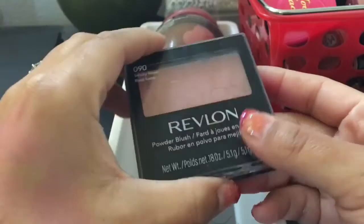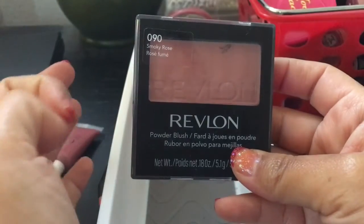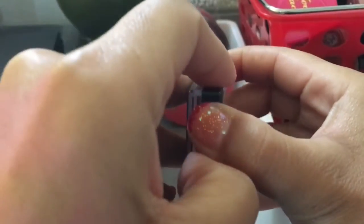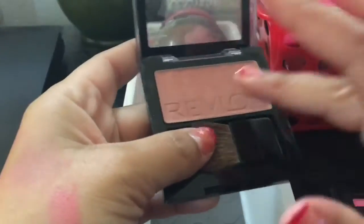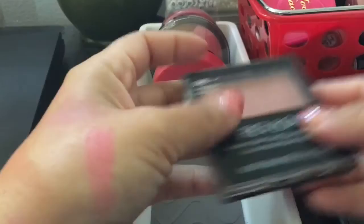This Revlon one I've had forever — maybe four years ago. This is in Smokey Rose. I remember when I worked in a warehouse as a receptionist and security guard, there was this girl who always had blush on and she looked so gorgeous all the time. So I was like, I got to get a blush — and this was like my first blush I purchased four years ago. It's pretty — I'm holding on to that.